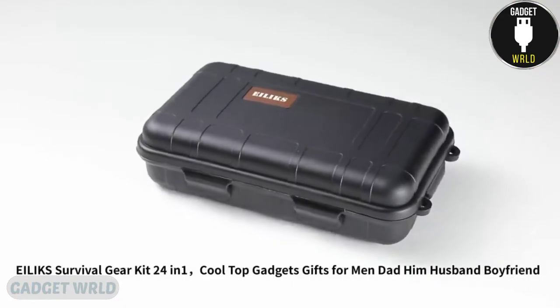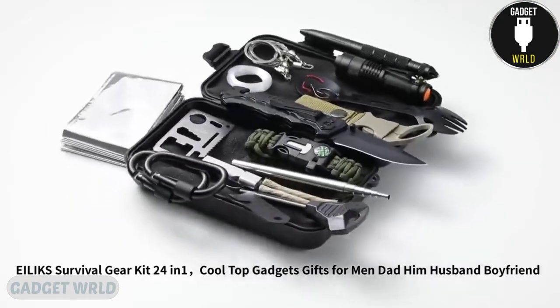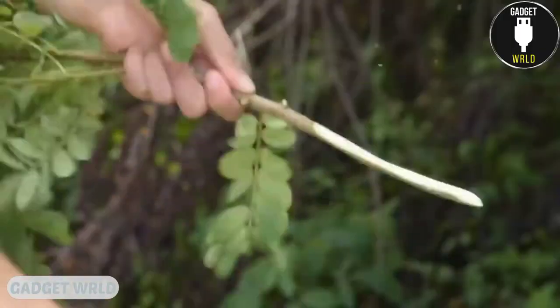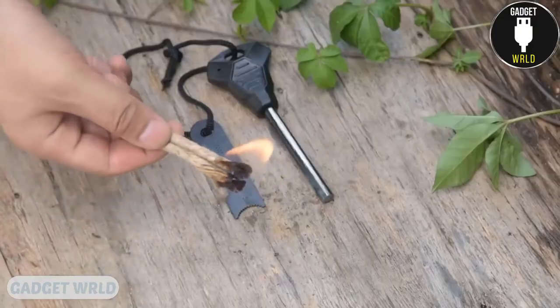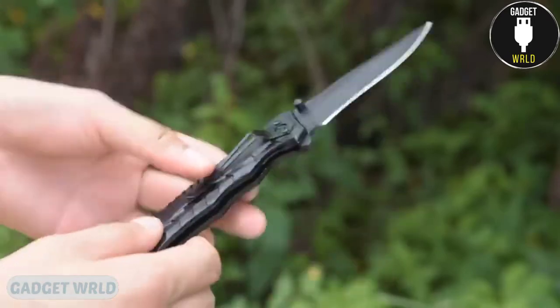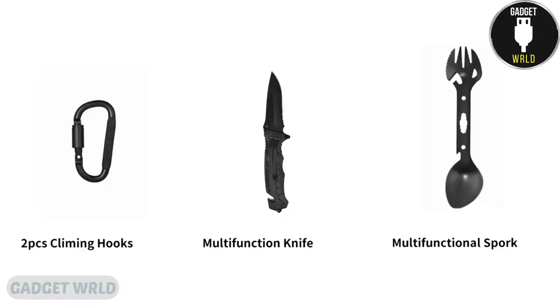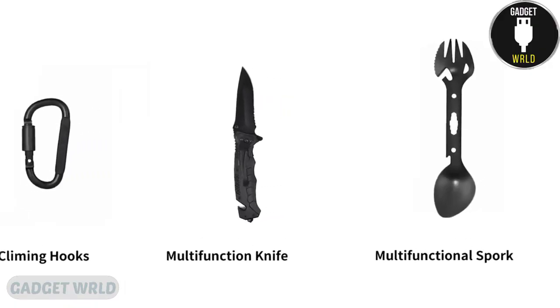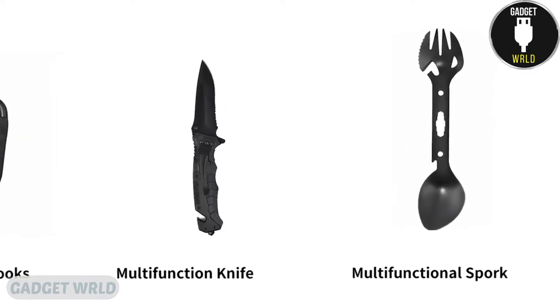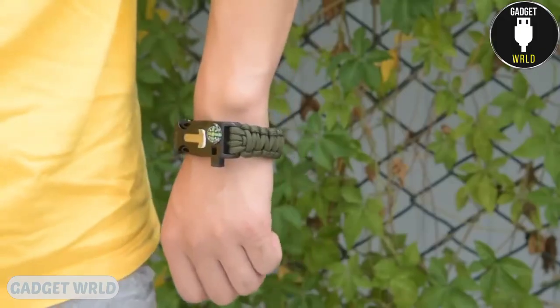This ultimate survival kit will be extremely helpful in your hiking or camping trips. It includes 24 tools covering every need that might arise and every danger you might face. Starting with the basic stuff like a sharp foldable knife, some climbing hooks, and a powerful flashlight. Some tools are more complex — for instance, there's a multifunctional fork that also serves as a wrench, spoon, harpoon, and bottle opener, or a compact fire starter combined with a whistle.